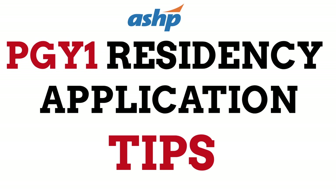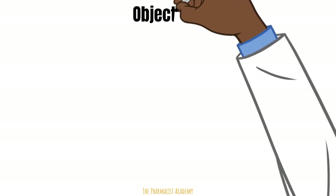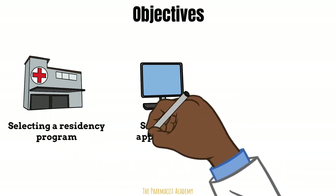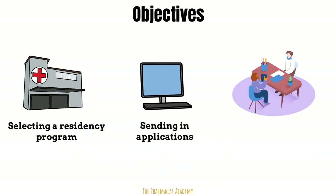Please hit the like button if you're excited for this. Without further ado, let's begin. I'll be focusing on the three main steps in the process and I'll provide tips for each step. First, selecting a residency program, sending in the application, and lastly, going for interviews.